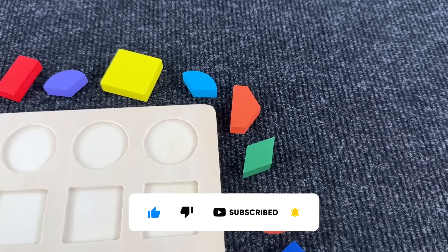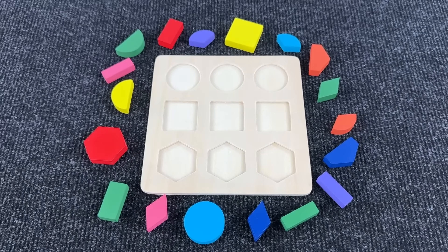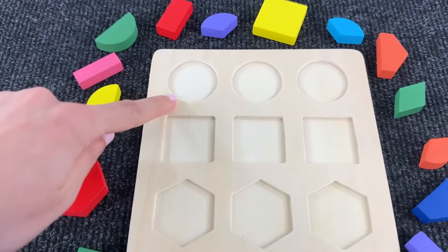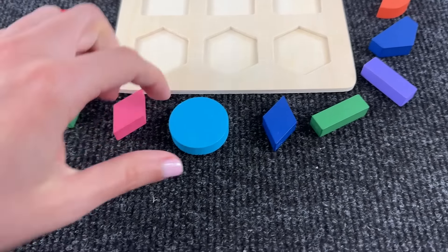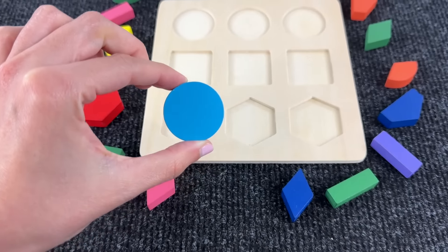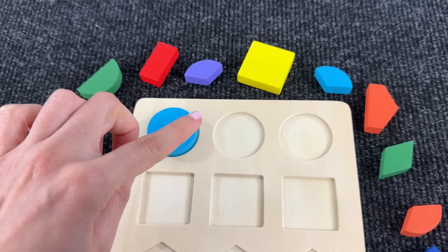Now let's go — we have a board with various shapes to assemble. The first shape — I think it's a circle. Where is it hiding? Right, it's a light blue circle! Nice.